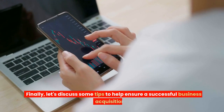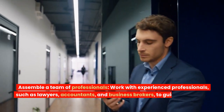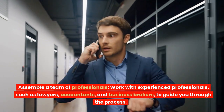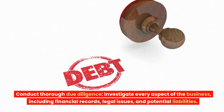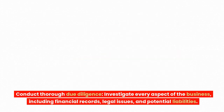Finally, let's discuss some tips to help ensure a successful business acquisition. 1. Assemble a team of professionals. Work with experienced professionals, such as lawyers, accountants, and business brokers, to guide you through the process. 2. Conduct thorough due diligence. Investigate every aspect of the business, including financial records, legal issues, and potential liabilities.